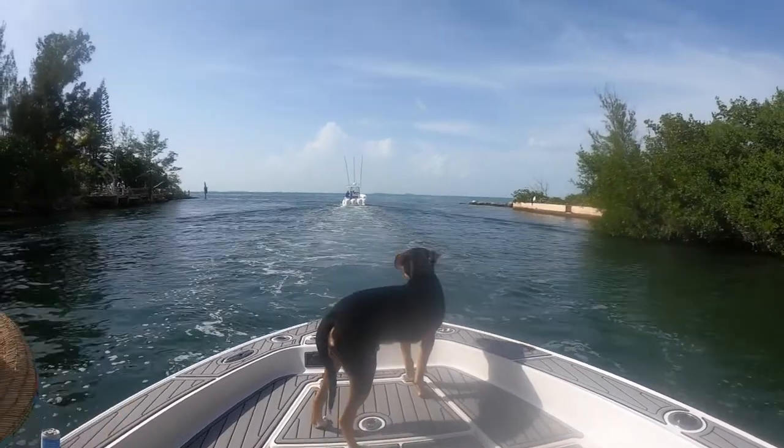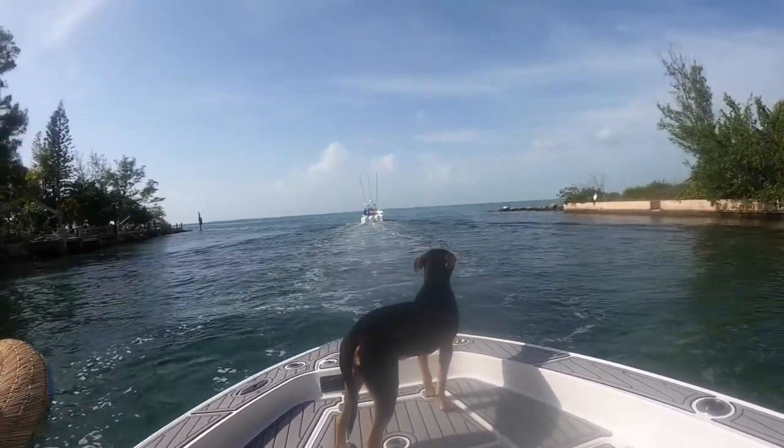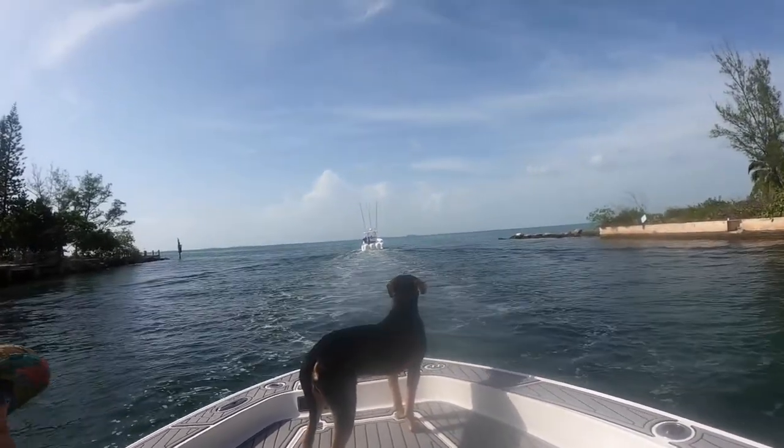Did a little something different — this is us going lobstering in the Keys. I did a little narration on some of it, let me know if you guys like it. Here you guys go.